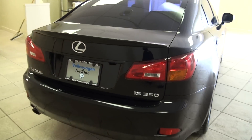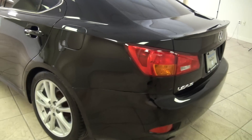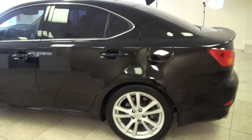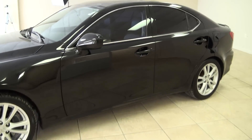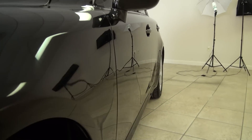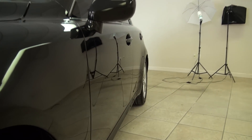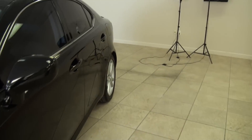Rear spoiler. See that mirror-like finish — you can see all the stands in the paint and of course you see the flooring reflected. It's a good sign.